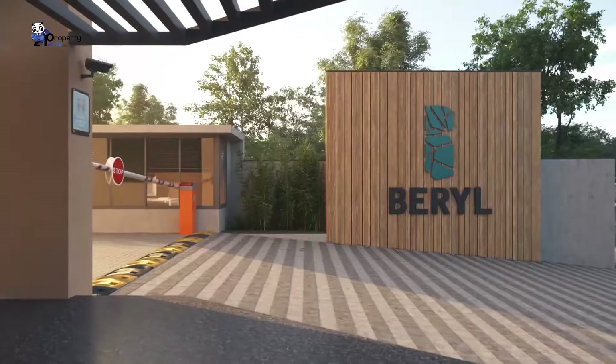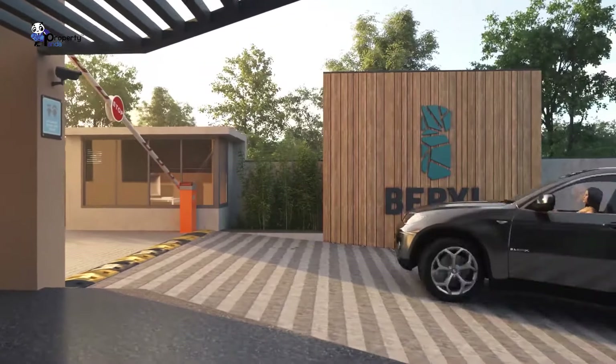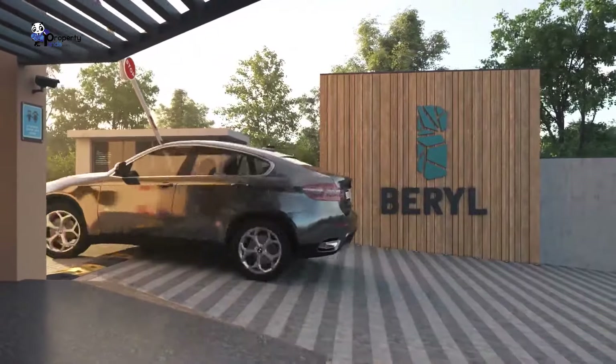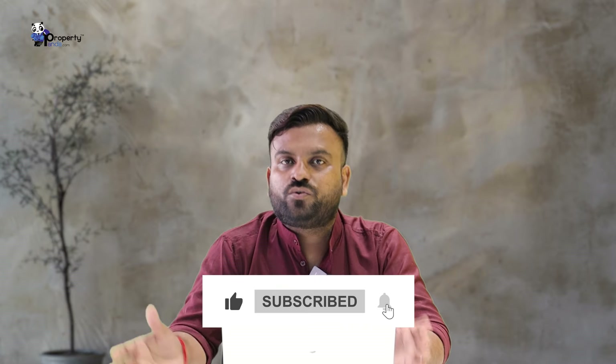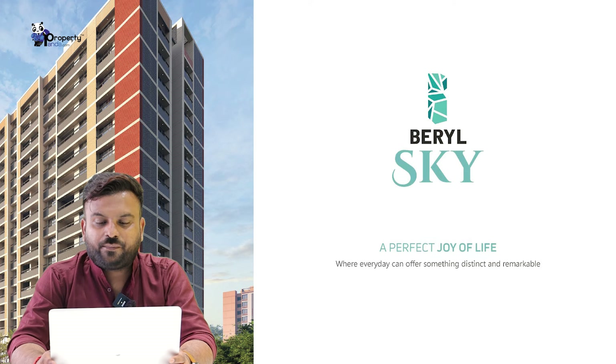The first name of the project is Beryl Sky. The past project is also very good — we are going to look at the age development. There are three BHK projects. We are going to come to the ground floor commercials and look at the limited families and the amount of time. The tagline of Beryl Sky is called the perfect joy of life.